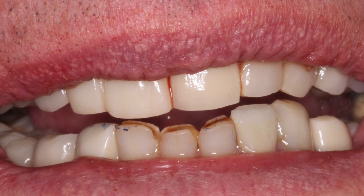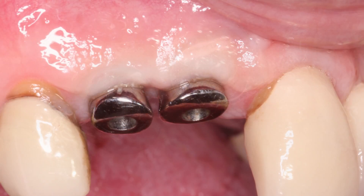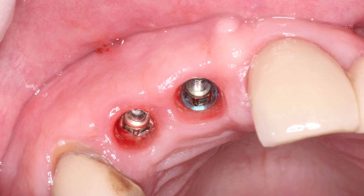The patient wore both of those biotemps for about two months, then returned to my office so we could check the osseointegration and also see how the tissue had healed — specifically whether we had trained the tissue to be sculpted more apically and preserved as much papilla form as possible.